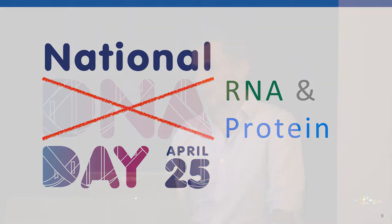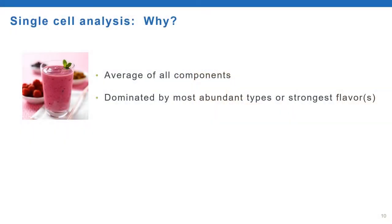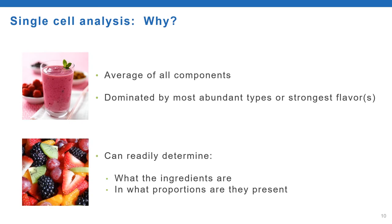When studying the genome, you can often take a sample of tissue, grind it up, pull out all the DNA, and sequence it. However, when looking at different cell types, this is not the case. A useful analogy is to think of a bulk tissue sample as a fruit smoothie—the flavor is the average of all the components, dominated by the most abundant or strongest-flavored fruits. In contrast, a fruit salad lets you readily determine the ingredients and what proportions they're present in. It's much easier to discern cell types by looking at individual cells, just as it's easier to identify ingredients in a fruit salad than in a smoothie.